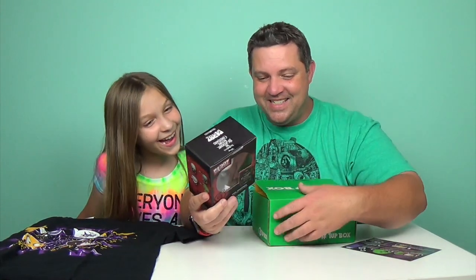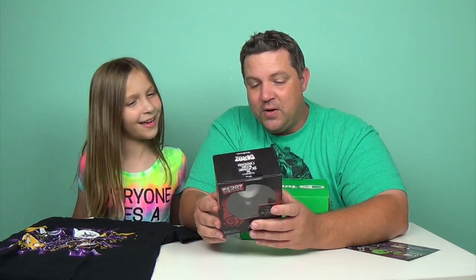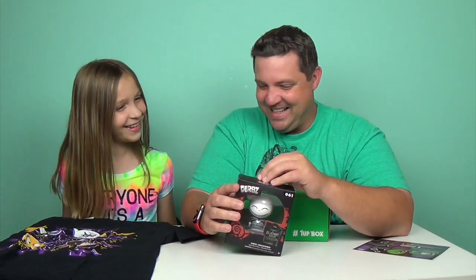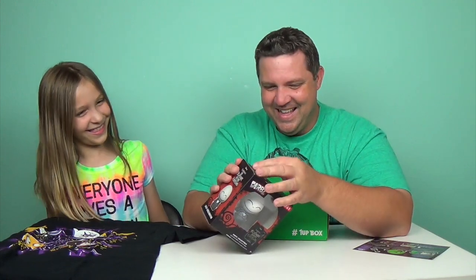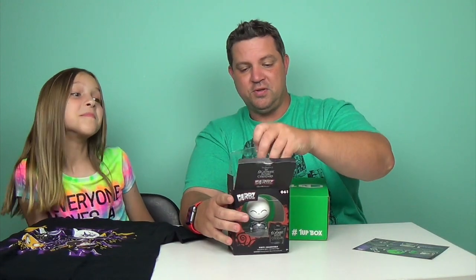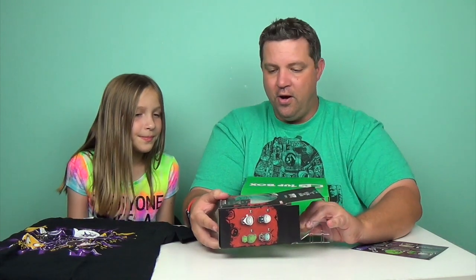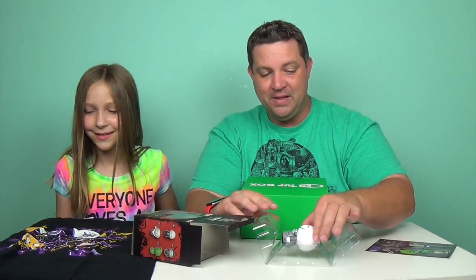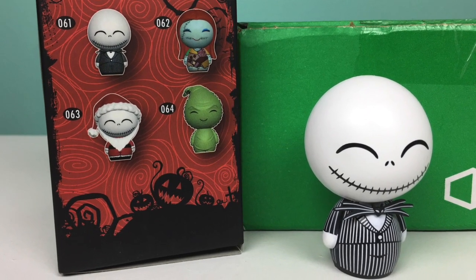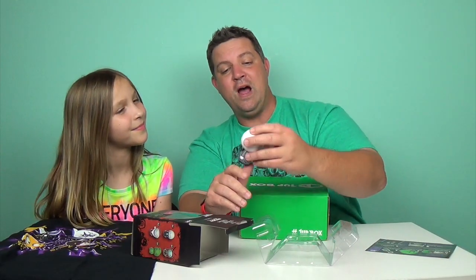Whoa, check it out! It's Jack Skellington — it's a Dorbs from The Nightmare Before Christmas. I thought it was Jack Sparrow. That's Captain Jack, that's Pirates of the Caribbean! So this is a vinyl figure, a vinyl collectible. Oh my goodness, check out — he's happy! Look at his bow tie. That is amazing, super awesome detail. Great start to the box: t-shirt, vinyl figure.